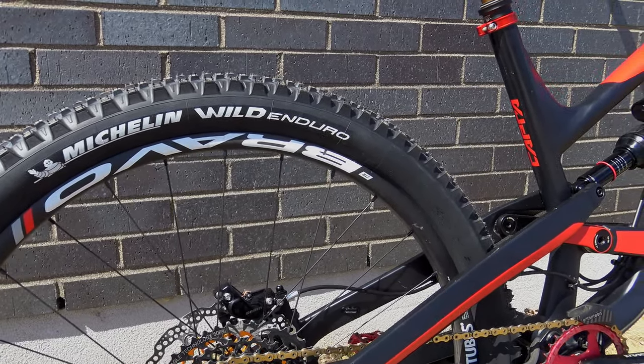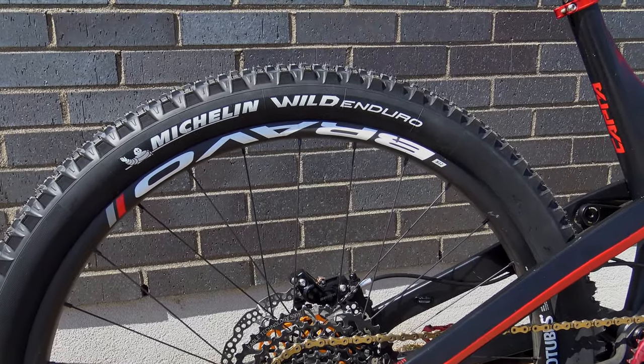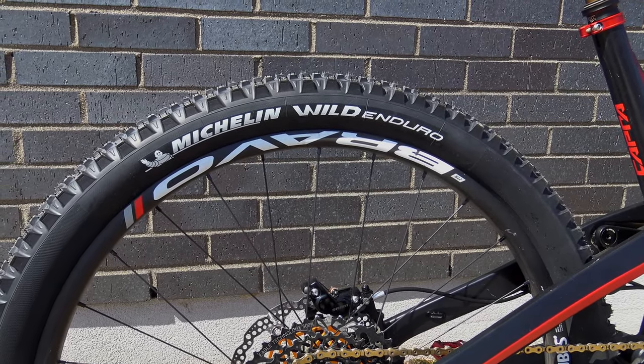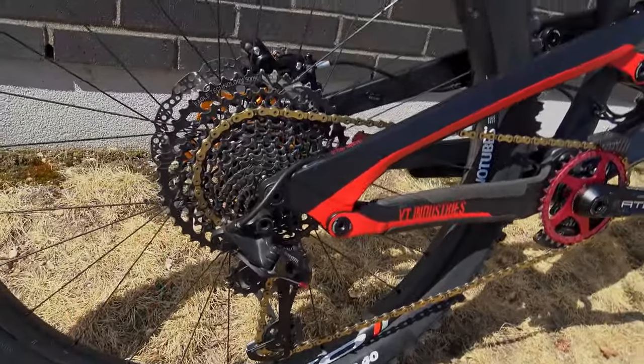The wheelset is still the same — my carbon wheels. I decided to switch from Maxxis tires to Michelin this year. These are the Wild Enduro at the rear, and the front as well. I had great commentary about them last year so I'm curious to see how they ride.